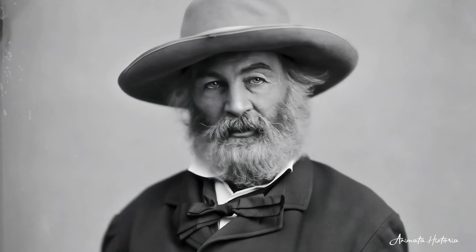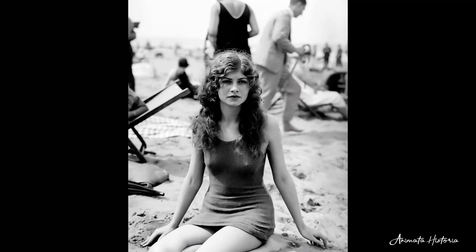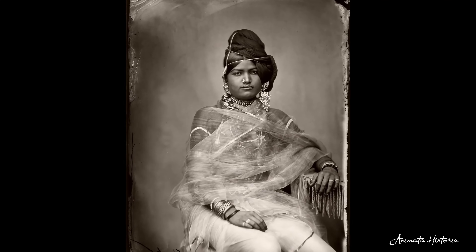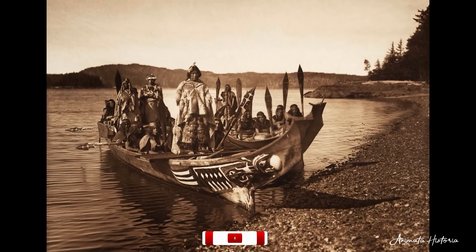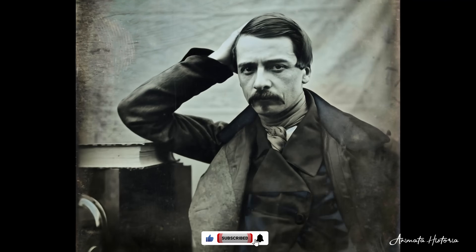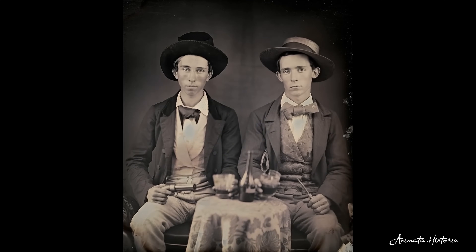Before the birth of color photography, the past looked cold and distant. For decades, black and white images were the only way to preserve memories, document history, and glimpse faraway lands. Life itself may have been vibrant, but photography, the new and wondrous invention of the 19th century, could only offer a monochrome echo.